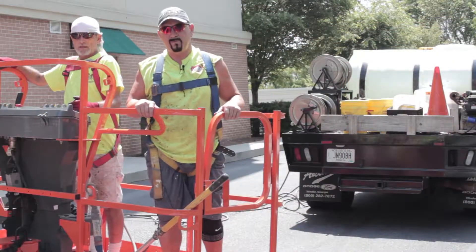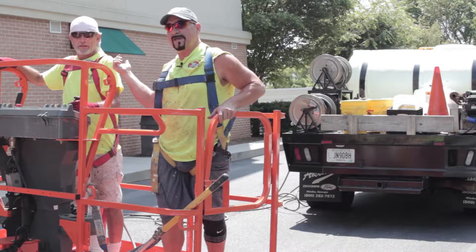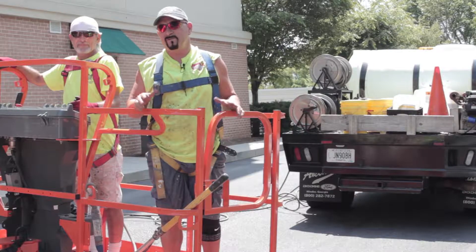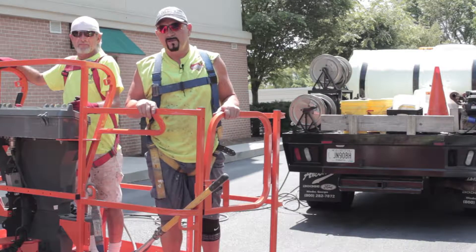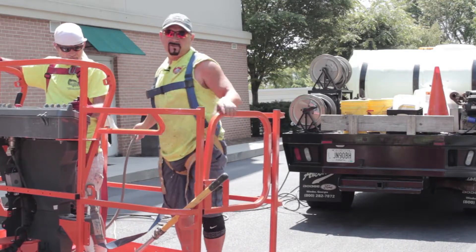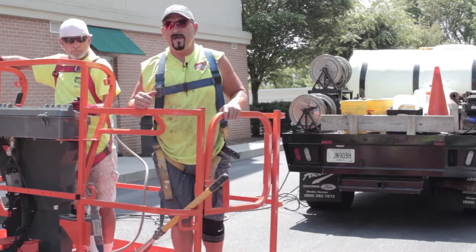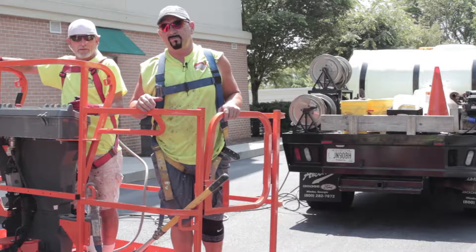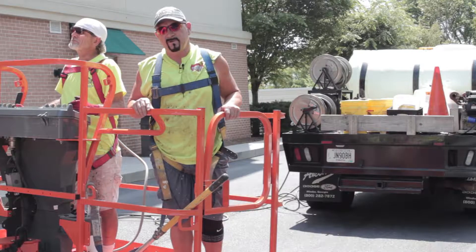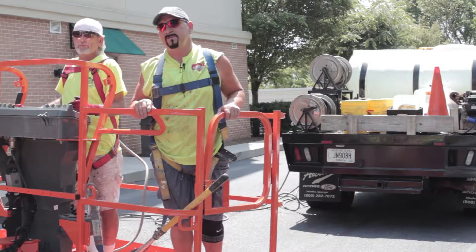We're now in the boom, and this is my partner Brian, who's an expert boom driver. He's going to take us up on the building here in the back, which is approximately five stories tall. With this gun over here and the pressure cleaning truck in the rear, we're going to apply a chemical — it's an industrial bleach — that is going to remove all the mildew you see on the building. In just a minute, you're going to watch it totally disappear.